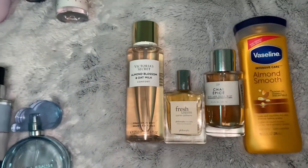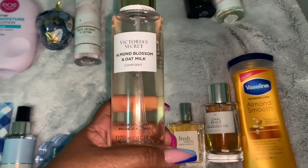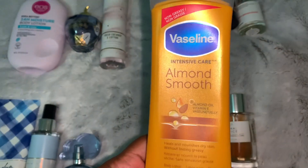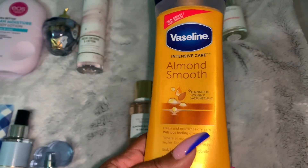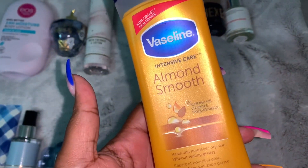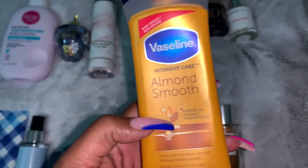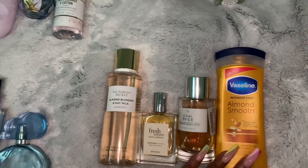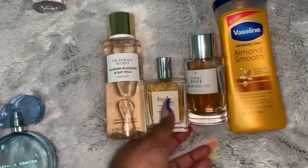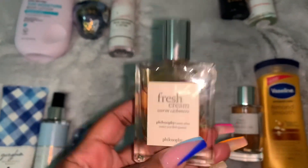The next combination is the Almond Blossom and Oat Milk body mist with the Vaseline Almond Smooth lotion. This smells so good — why didn't y'all tell me about these? I had to discover this myself. It moisturizes really well too. Then we top it off with Fresh Cream Warm Cashmere by Philosophy.